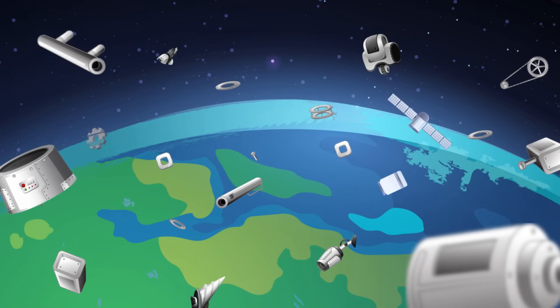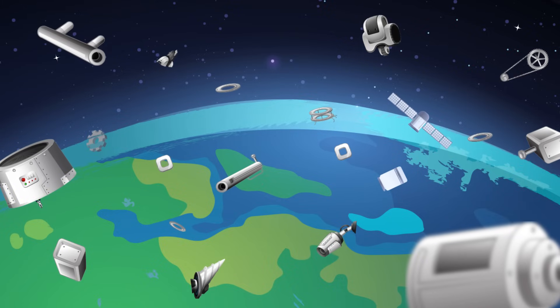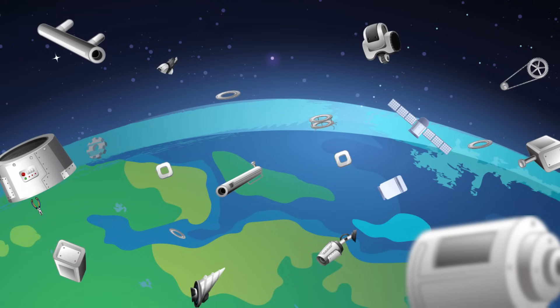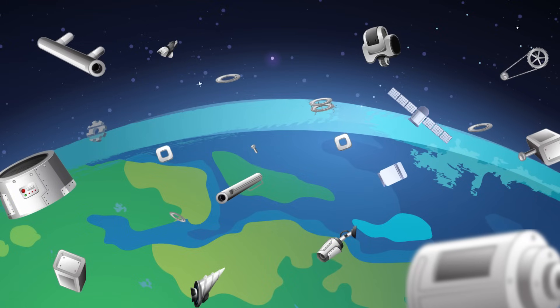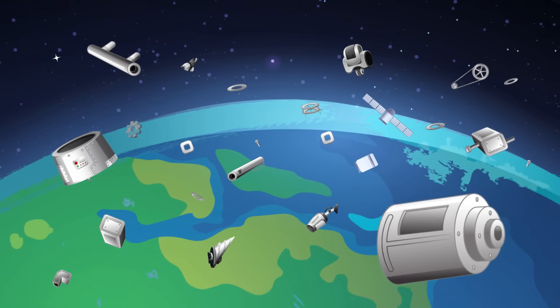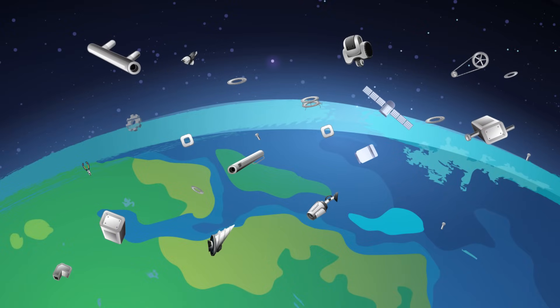a problem which has resulted in an orbit increasingly cluttered by defunct satellites and remnants of old space missions. To prevent active satellites from colliding with debris, researchers are developing a new generation of spacecraft – hypertransfer vehicles, or HTVs – designed to remove orbital debris.